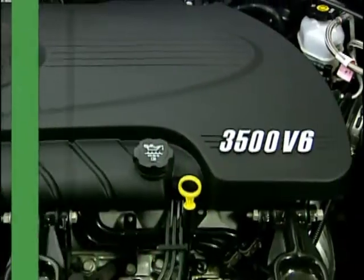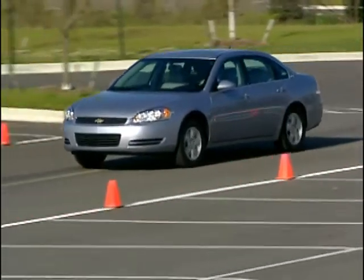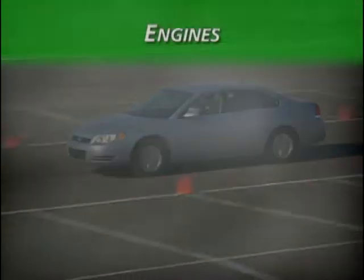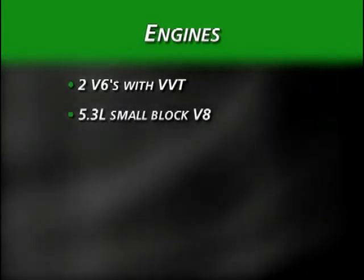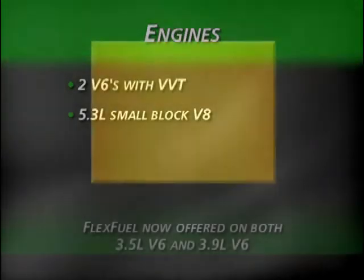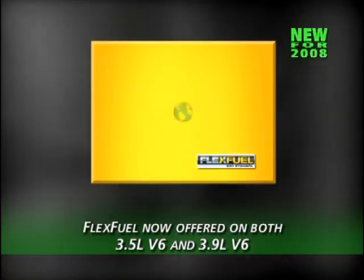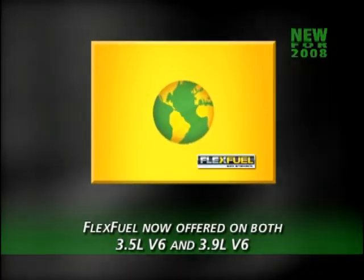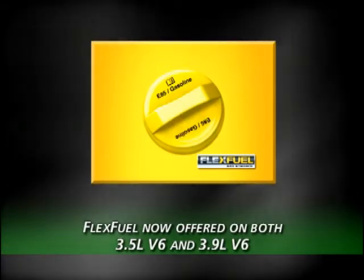Impala offers a range of outstanding engines with newly enhanced efficiency and environmentally friendly features. Three engines are offered: two V6s with variable valve timing and the 5.3-liter small-block V8. For 2008, not only is a flex-fuel version of the 3.5-liter V6 offered, but flex-fuel capability has also been added to the 3.9-liter V6.